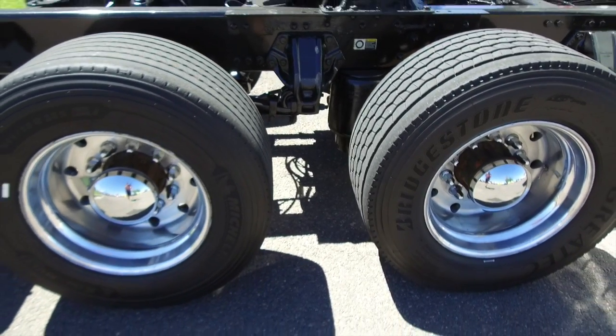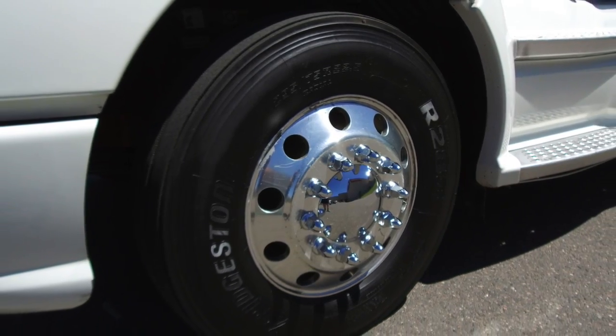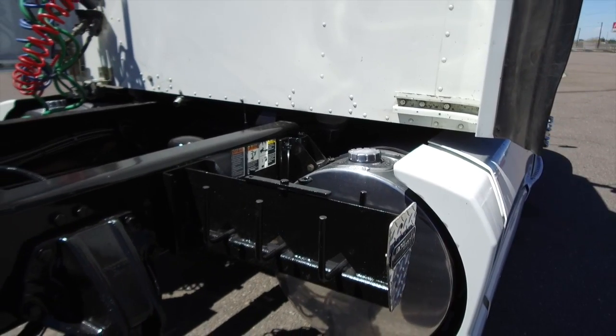You'll be leaving the lot with the best tires on the market — deep tread. You'll drive off with 22 and a half low pros on the front and rear, including two 100-gallon fuel tanks.